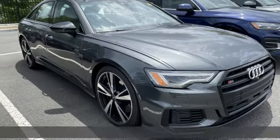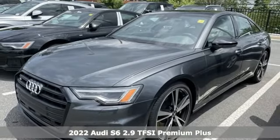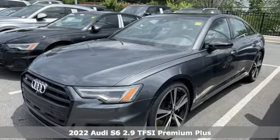It's a new 2022 Audi S6. Its elegant appearance, superior intellect, and unrivaled performance define luxury.